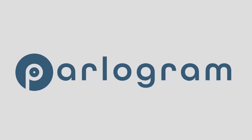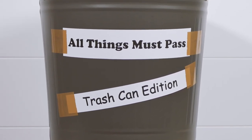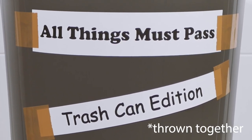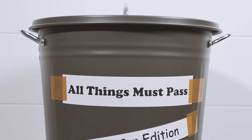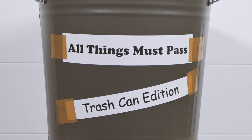Parlegram Auctions are proud to announce the George Harrison All Things Must Pass Trash Can Edition. This ultra-limited, environmentally friendly set contains exclusive All Things Must Pass relics which we have rescued and curated for you to enjoy and treasure forever. Like the official Uber set, this edition is full of things that would be cool to own but you don't really need. Here's what the set includes.